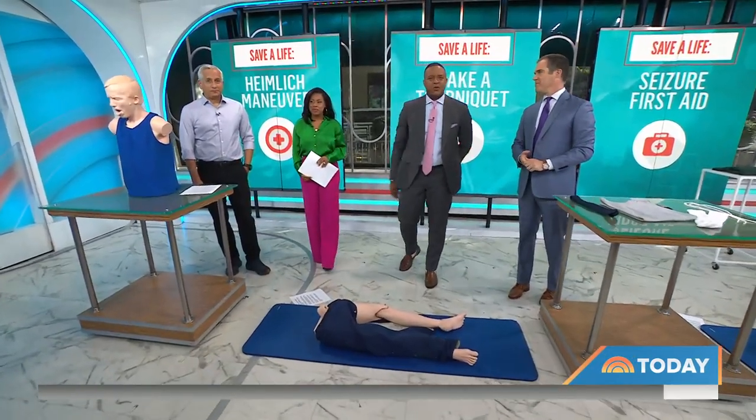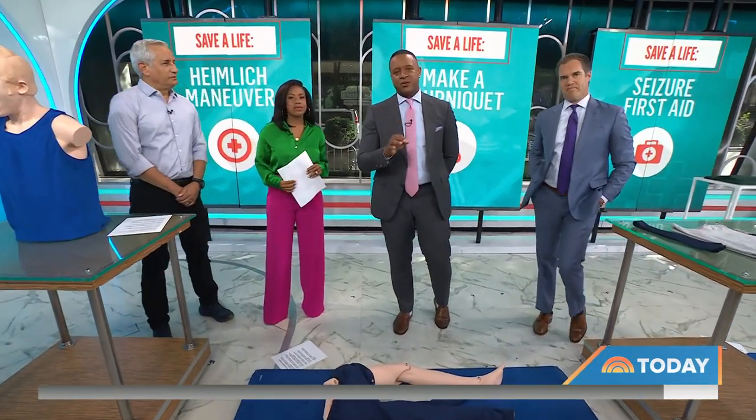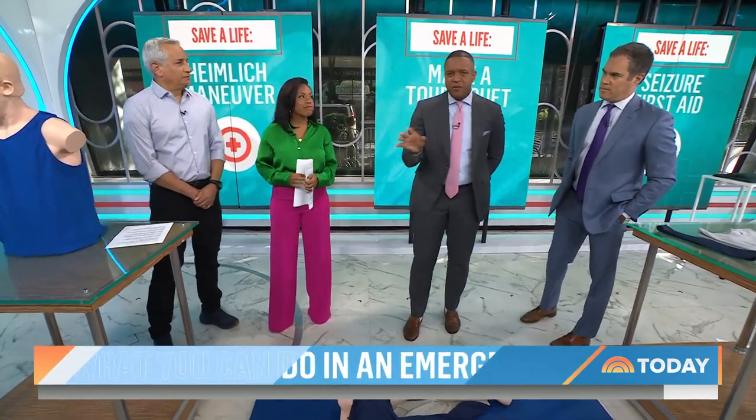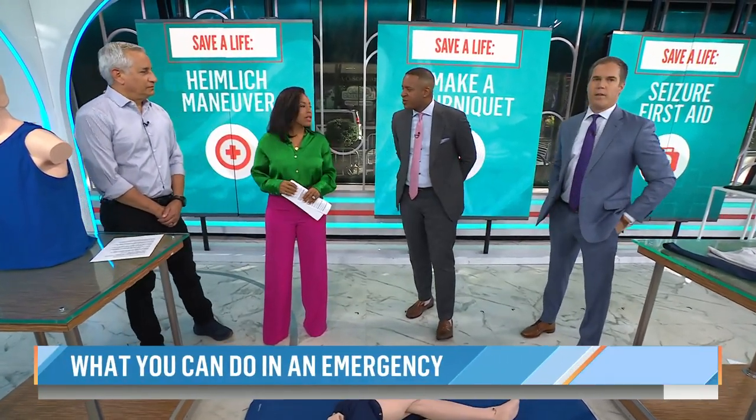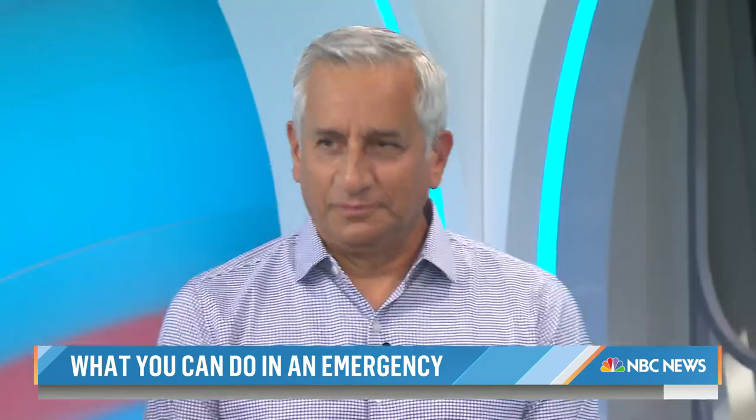Coming up with your health, some important life-saving skills that you can use during the most common emergency situations. Because when an emergency strikes, every second counts. Senior medical correspondent Dr. John Torres is here to go over the simple ways we can all step in and save a life.